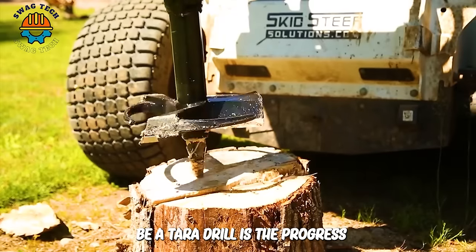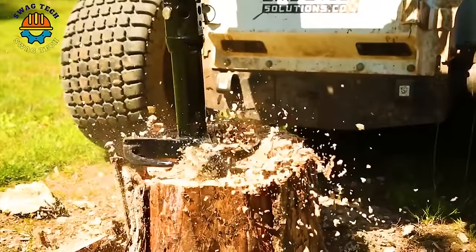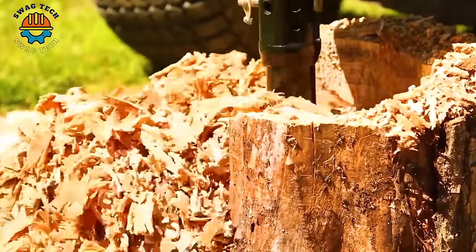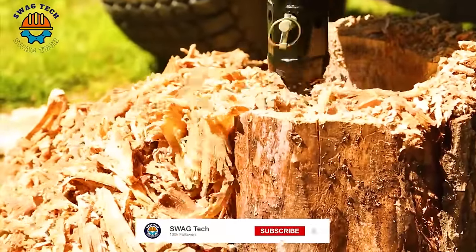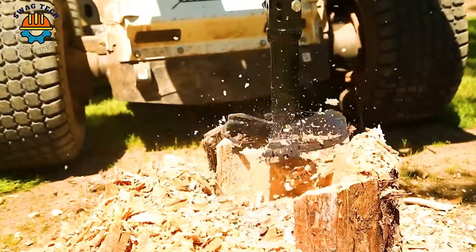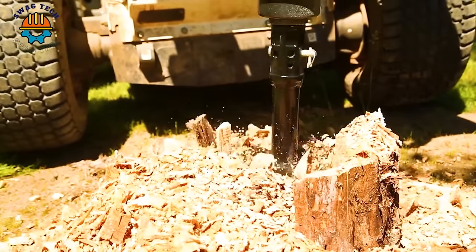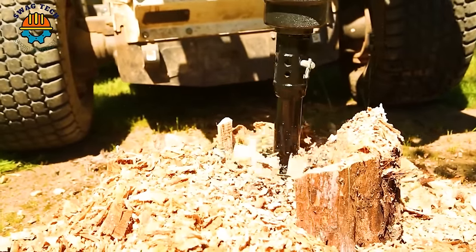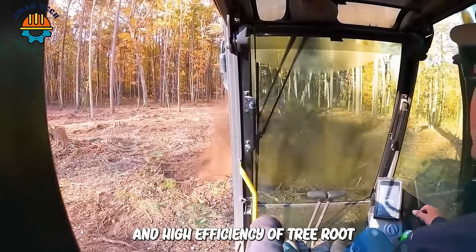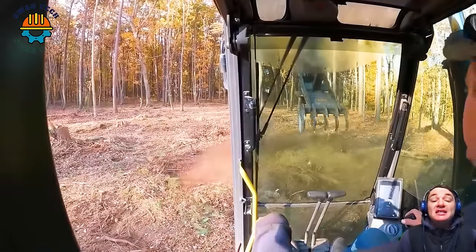The Atera Drill represents the progress and development of the community in destroying tree stumps and cleaning the environment. The ability to work nonstop and the high efficiency of tree root destroyers creates the solid strength of the land management industry.